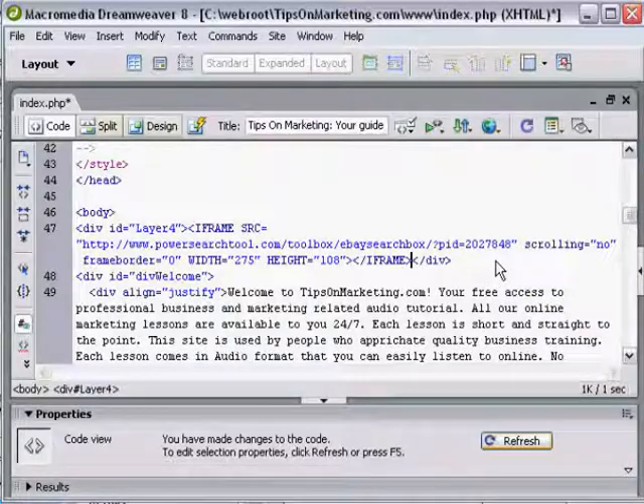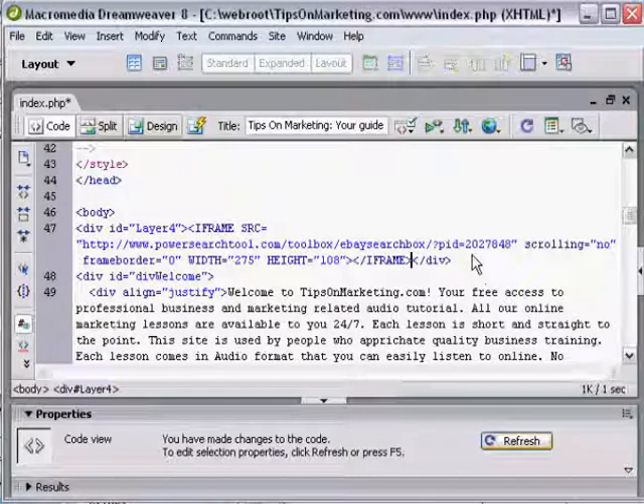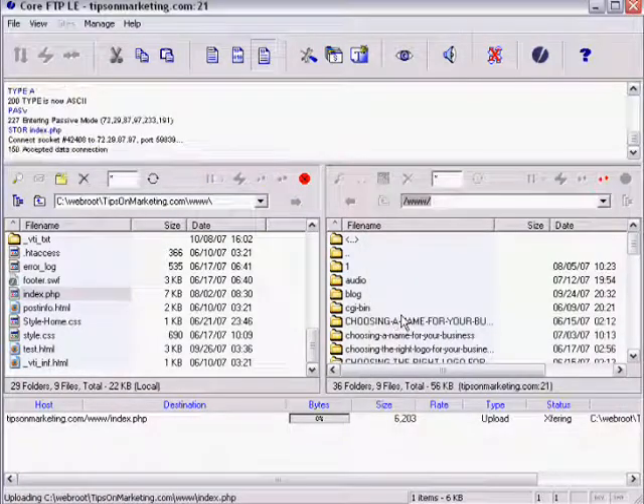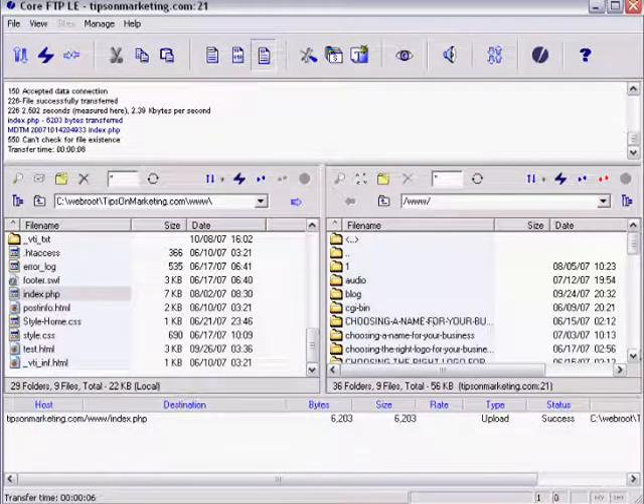All I need to do is save those changes and upload — that's ready to start earning money for me. Whatever program you're using, or whether you're doing this online, all you need to do is paste that code in where you want the search box to appear and save your changes. Inside Core FTP — you can use any FTP program to upload it to your website. If you have an online website builder, you can simply paste it in the HTML. My file was index.php, but it doesn't have to be PHP — it can be an HTML file. I'm uploading and overwriting the existing one. It's uploaded now to my server.